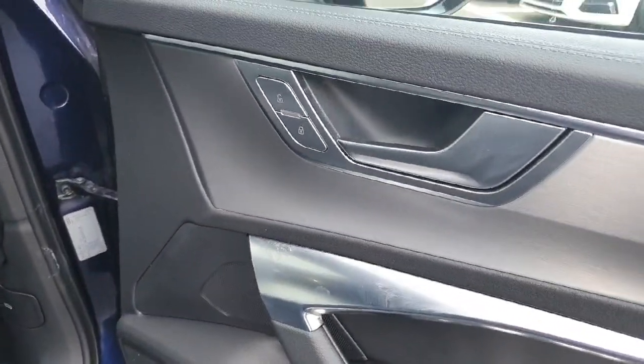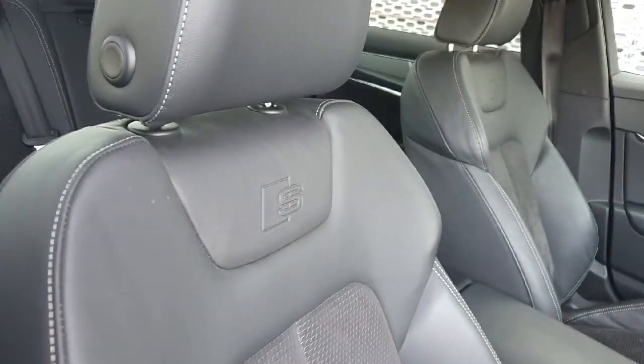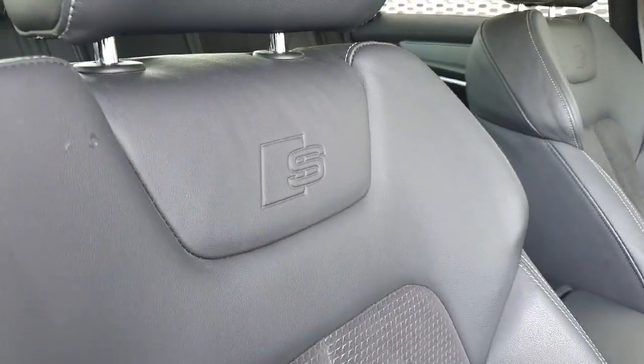Moving into the front, we've got the door locks, electrically adjustable heated folding mirrors, electric windows all around, child lock, tailgate release, S line side step. Check out the bucket S line seats with the S line badge embossed on them.